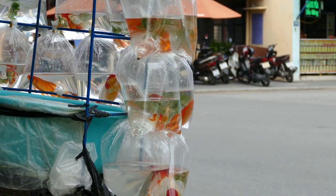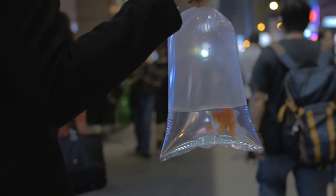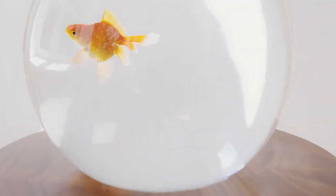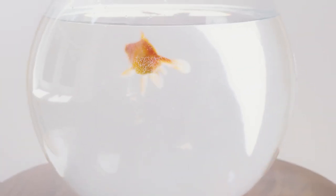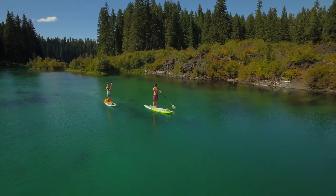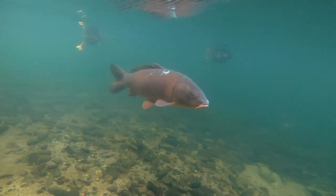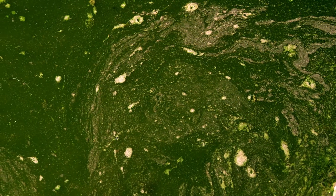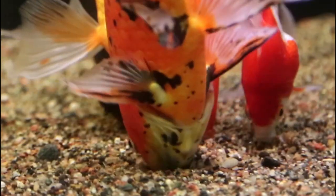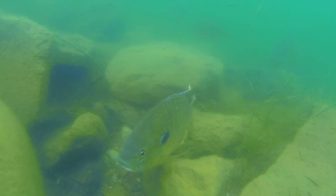Goldfish are extremely cheap and are sometimes even given out as prizes at fairs, and this doesn't just lead to fish being mistreated but also means a lot of people are stuck with fish they have no idea how to care for. This leads to a lot of people releasing them into the wild where they can soon take over the ecosystem. As they are so similar to the common carp, they create the same issues — they decrease water quality by churning up the substrate while looking for food, and they also uproot aquatic plants and out-compete native species.